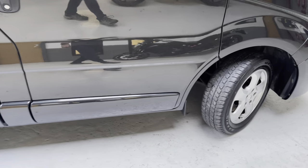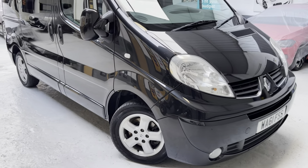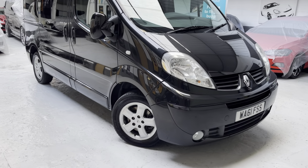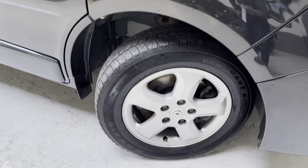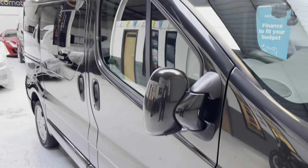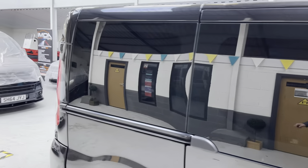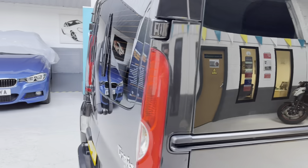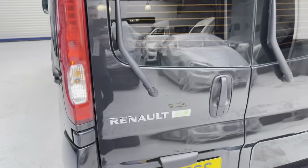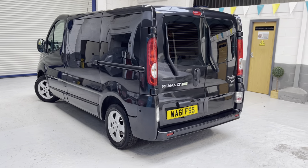Things have changed with COVID and people are now able to come into the showroom. Please make your appointment to come and view the vehicle — we'll give you the opportunity to look at it inside the showroom. You'll be on your own; I'll just be in the office to give you the chance to have a good look around. If you like what you see, along with all the paperwork, we'll provide you with an accompanied or unaccompanied test drive, so please bring your driving licence with you.